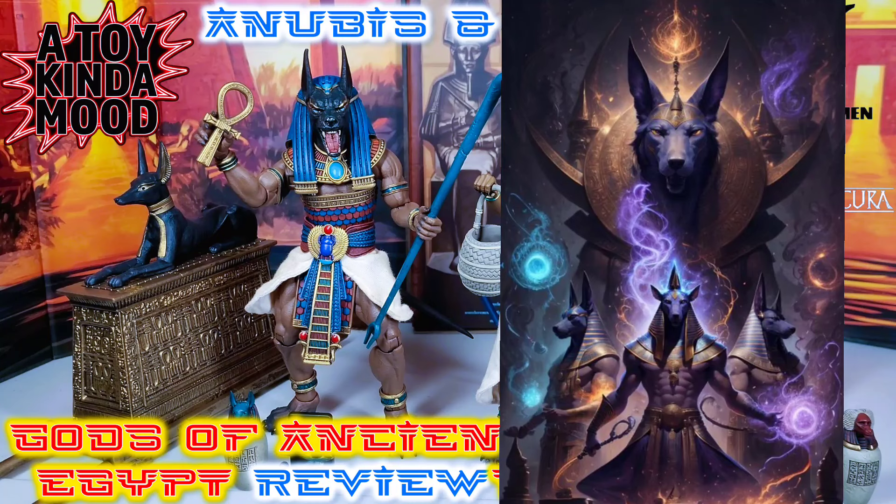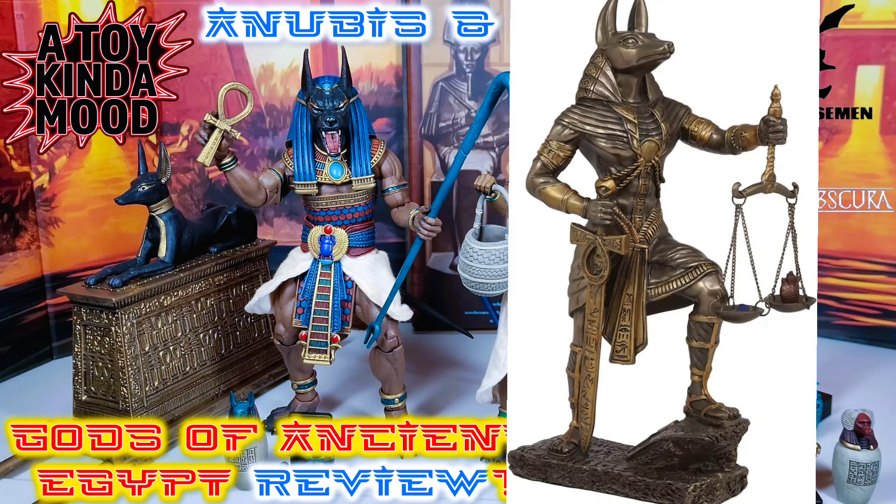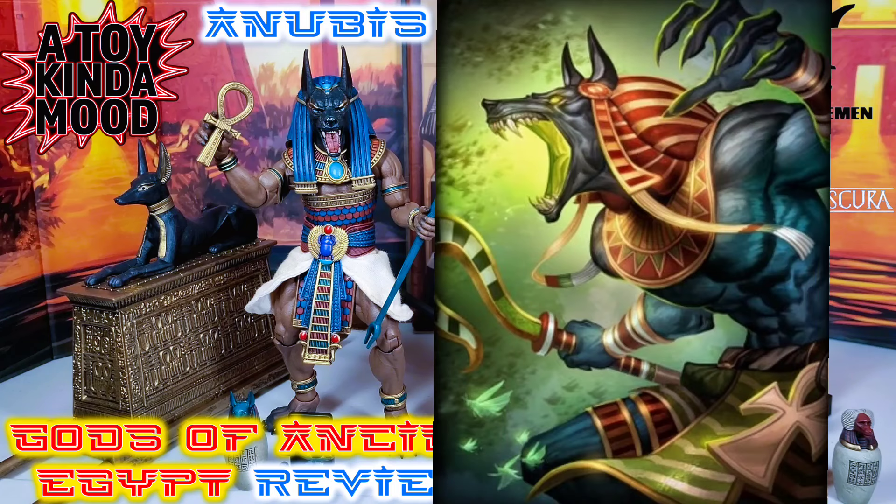Anubis, of course, is the jackal-headed god of the dead, in charge of tasking souls in the world of the living known in the afterlife. He's the guardian of the scales, and his other role was the patron god of embalmers. You can read more about the Osiris legends on the back of the package.